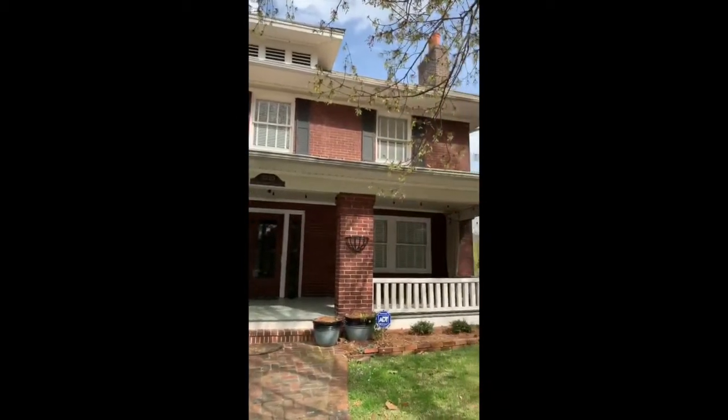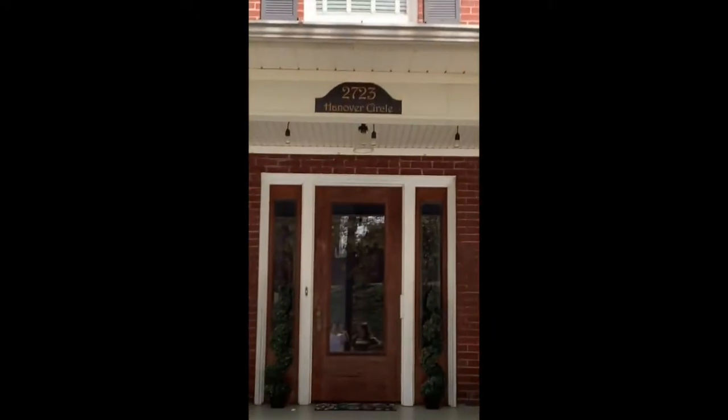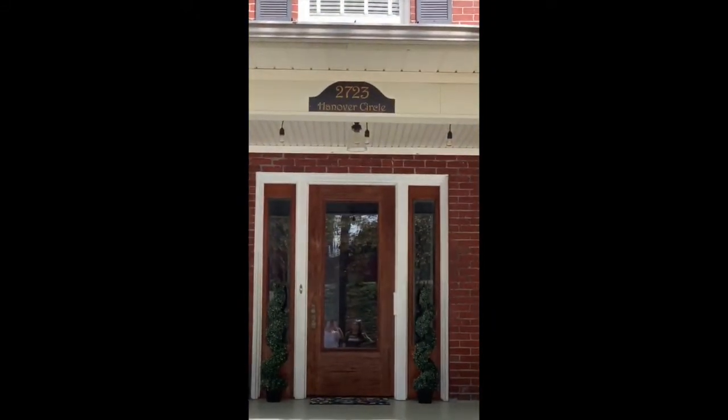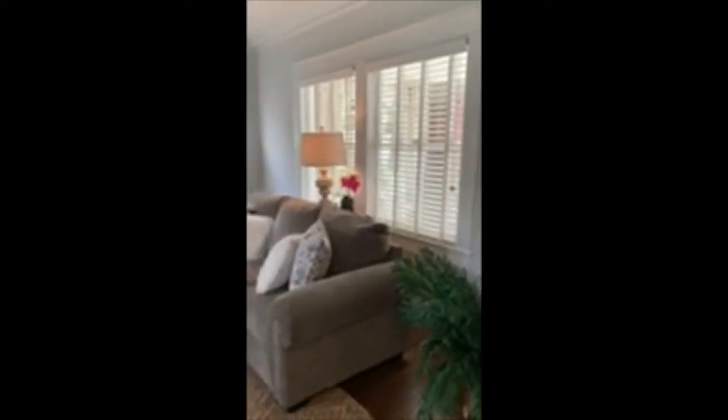Happy birthday, 100-year-old house, 2703 Hanover Circle. This gorgeous house with this ginormous living room is 100 years old this year.